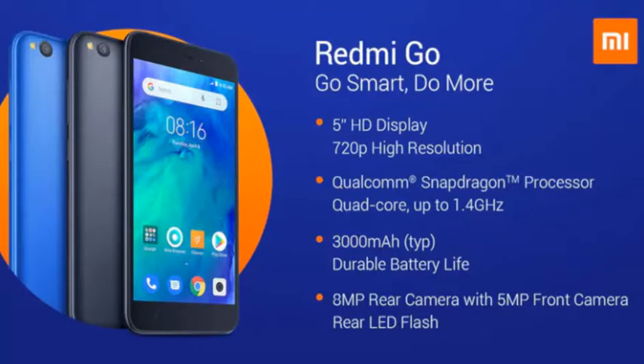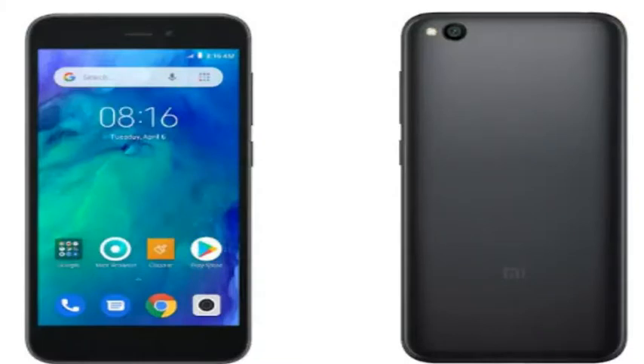Additionally, the phone is said to be powered by Qualcomm Snapdragon 425 SoC. The Redmi Go buyers can also reportedly expect to see dual SIM support, a micro USB port, Wi-Fi, Bluetooth 4.2, and 4G LTE connectivity. On the software front, the Redmi Go is believed to be running on Android 8.1 Oreo Go Edition.